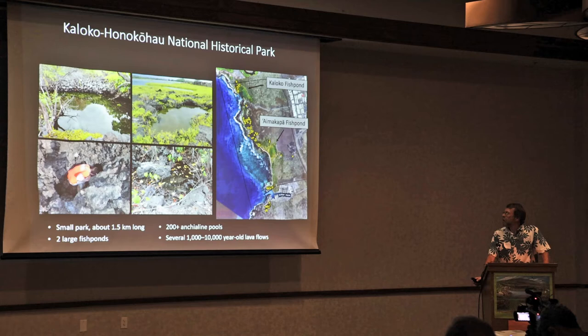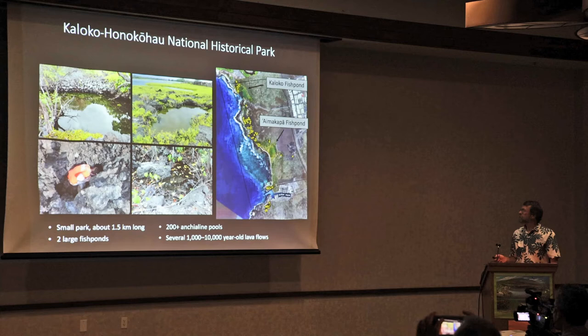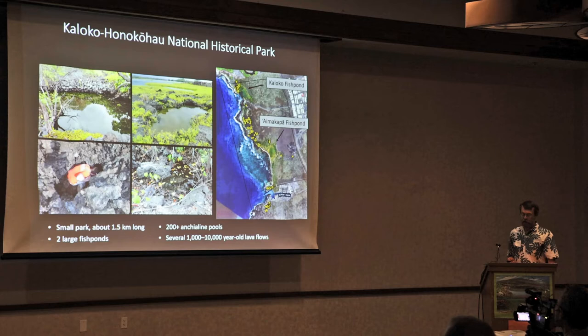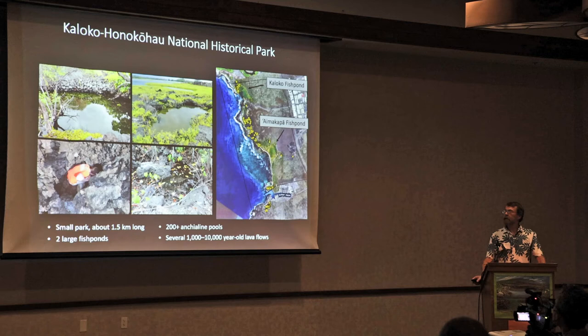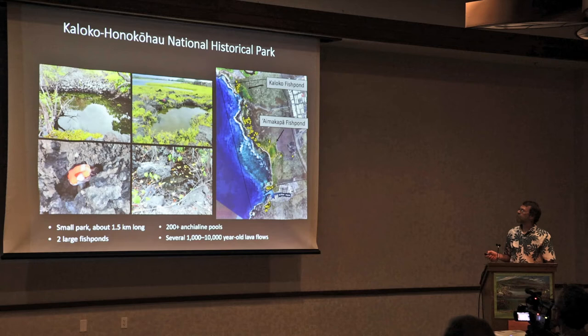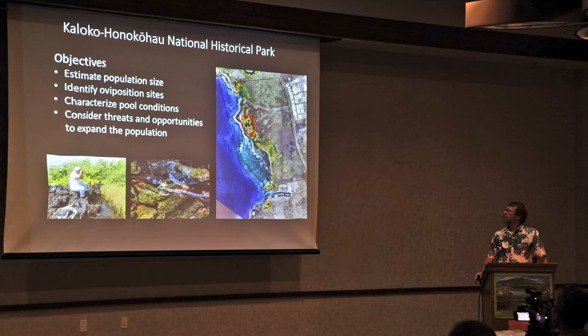This work was done at Kaloko-Honokōhau National Historical Park — an amazing park just north of here, only about a mile in length. Its main features include the Kaloko Fish Pond and the Honokōhau Fish Pond, along with other important cultural features. Yellow dots indicate anchialine pools, and it supports some of the highest density of anchialine pools on the Kona coast. Most of the anchialine pools are in a young lava flow probably 3,000 to 5,000 years of age. Only one pool here has supported damselflies, at least in the recent past.